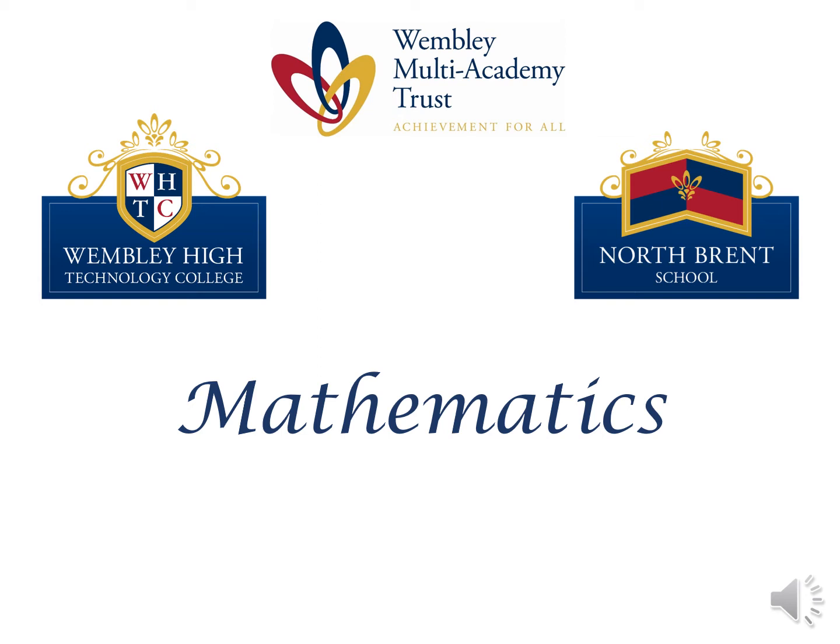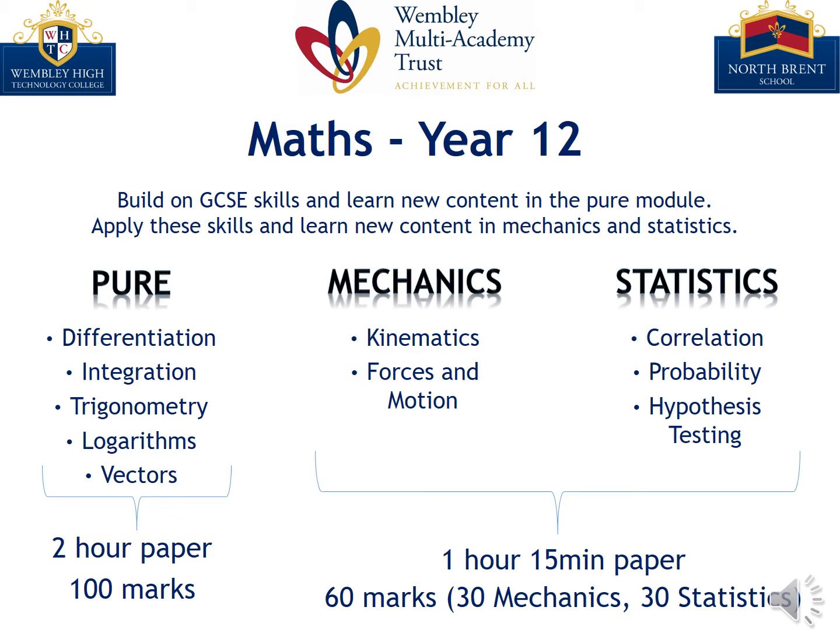Hello, and welcome to the wonderful subject of mathematics. In year 12, we start our learning with the PURE module and build on the skills that have been learned during GCSE maths, covering topics including calculus, trigonometry and logarithms.